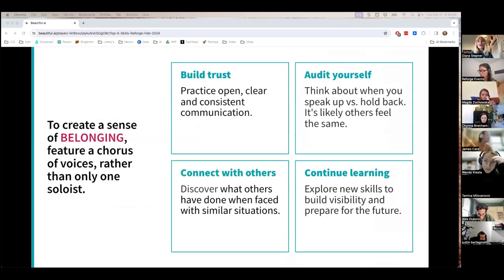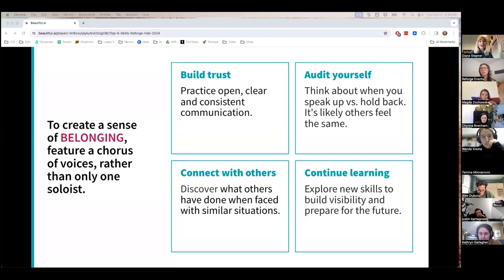Belonging at work refers to the feeling of being part of a team where contributions are valued and uniqueness is respected. It enhances teamwork and employee engagement. To increase the sense of belonging within your team, four steps: build trust by being open and clear — going back to psychological safety; think about yourself and situations where you feel comfortable speaking up versus holding back; keep those connections coming as a senior PM working cross-functionally; and keep on learning, because product management doesn't stay the same.